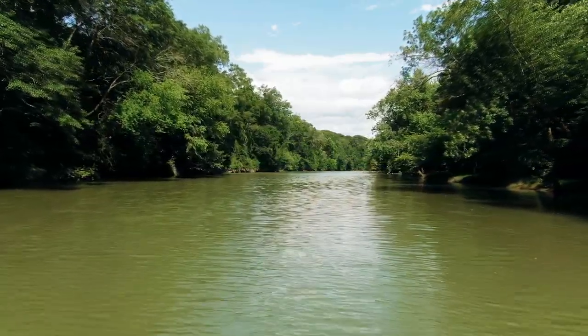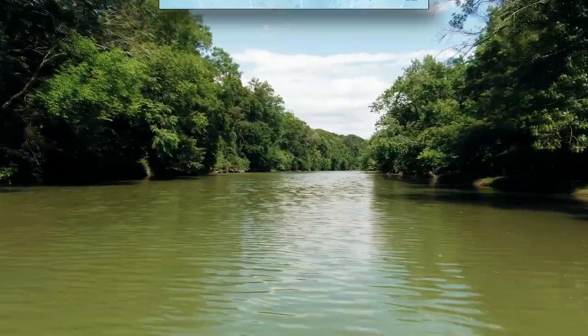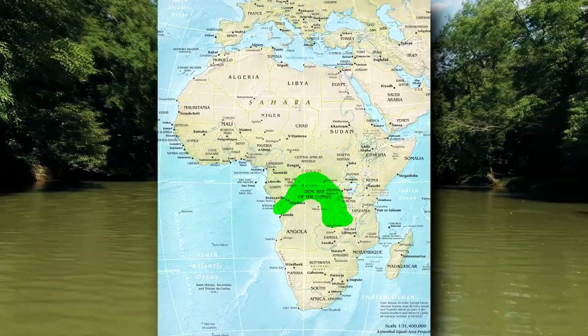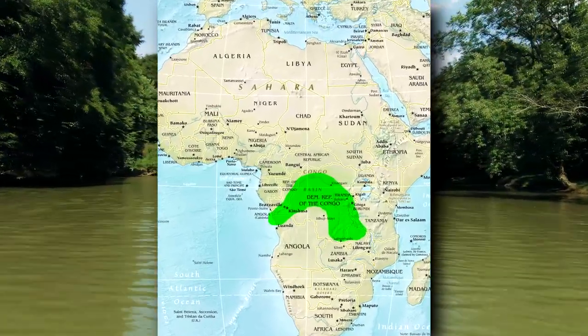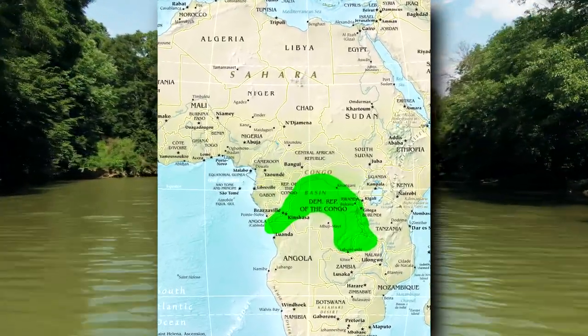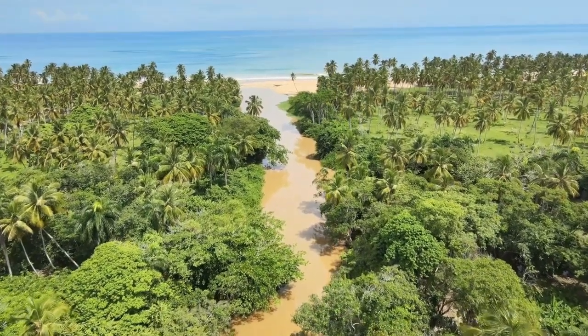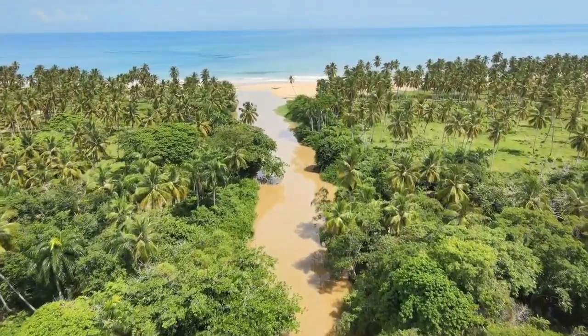The freshwater part of their name comes from where they live. Giant Pufferfish live in lakes, rivers, and other freshwater systems of Africa from the Congo Basin and surrounding areas. While their name doesn't hint at this fact, these fish can also be found in brackish water estuaries along the African coast.